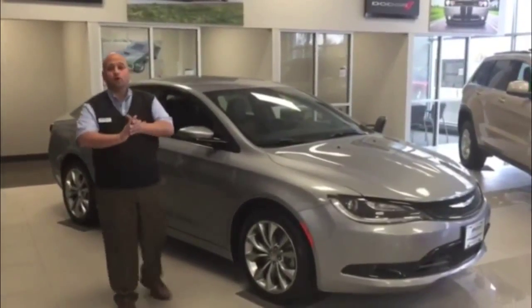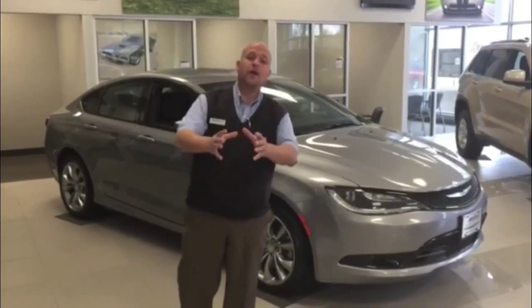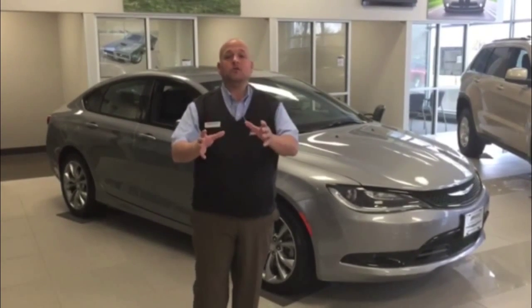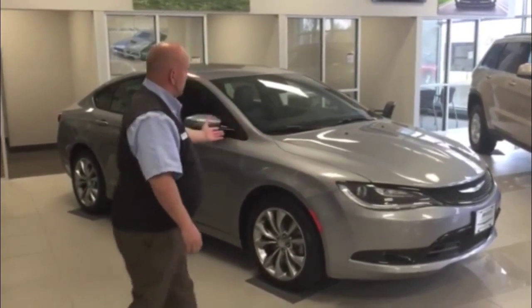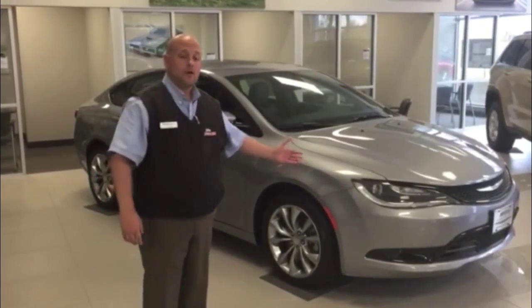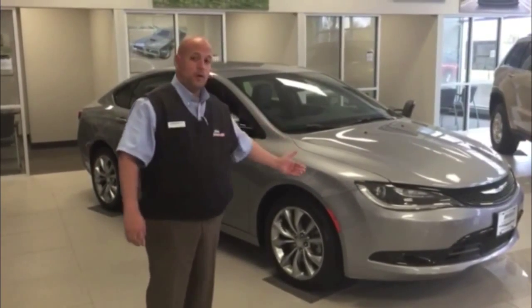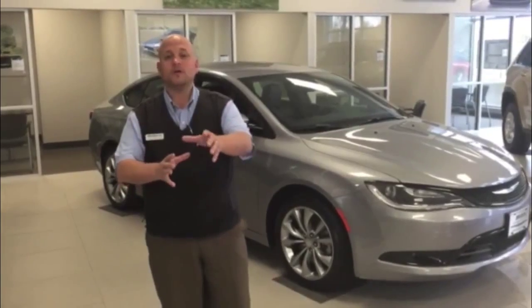Folks, come by and see us here at John Jones Auto Group in Courtenay, Indiana. Or better yet, check us out on our website at www.johnjonesautogroup.com. You can see it's an absolutely gorgeous car. Take the opportunity to look it up online and see all the features and benefits of owning this beautiful vehicle. Again, that's www.johnjonesautogroup.com. My name is Joey Edwards — thank you so much.